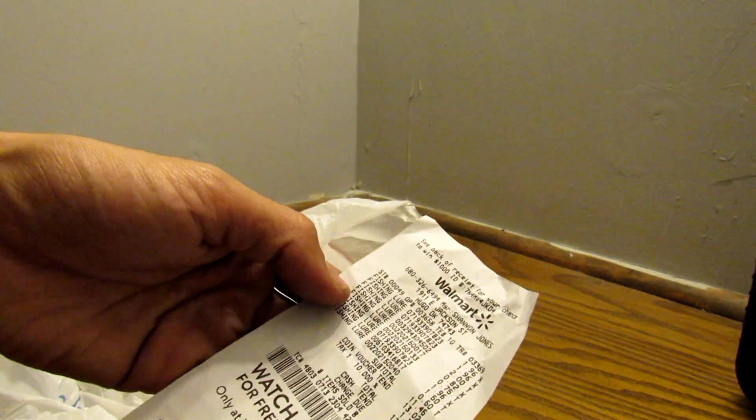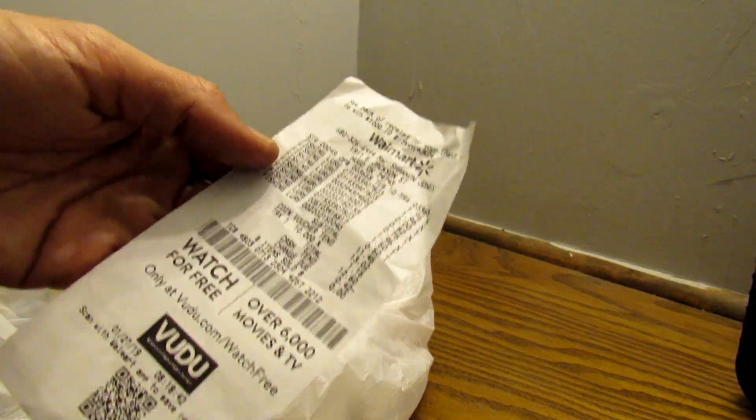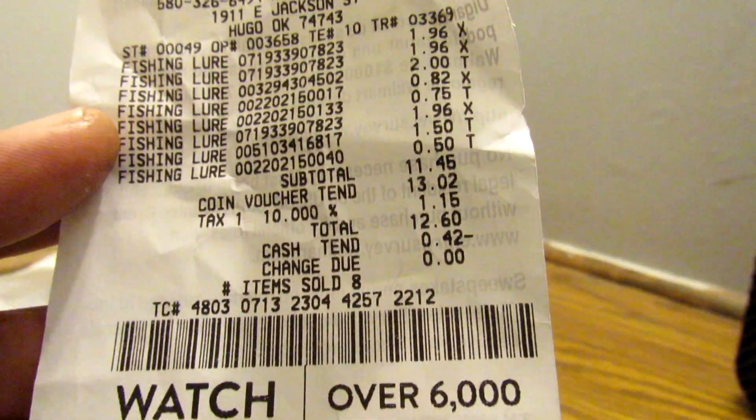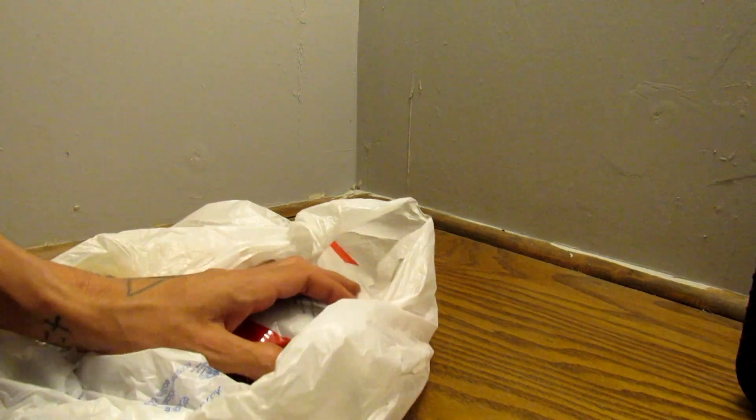I gathered my change, cashed in for a coin voucher, and ended up with $13.02. The total on my baits came out to $12.60. Let's go ahead and check out what we got.